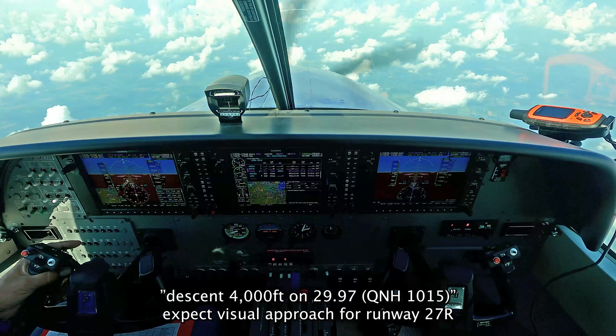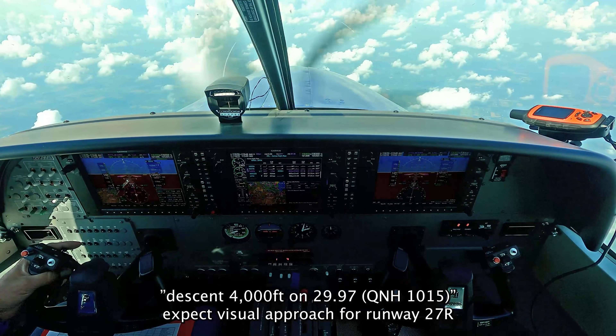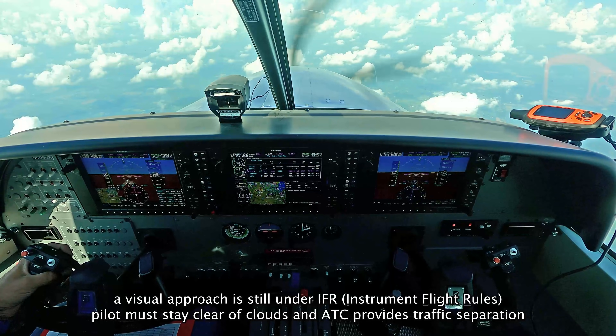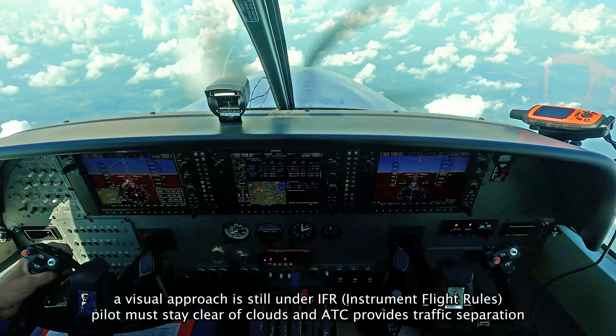Expect a visual approach runway two seven right. Descend to maintain four thousand. Four thousand, two nine nine seven, expect a visual two seven right. Nine marks center.